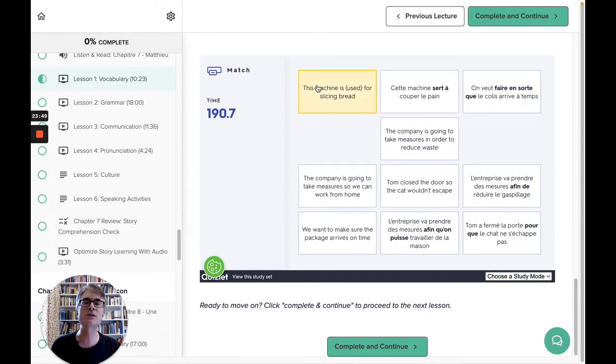If you get one wrong it goes red. You can time yourself and get through that, and there's actually a leaderboard so you can compete and get a ranking against other course participants if you want to.